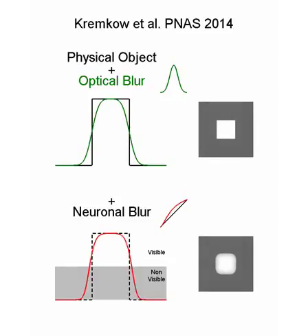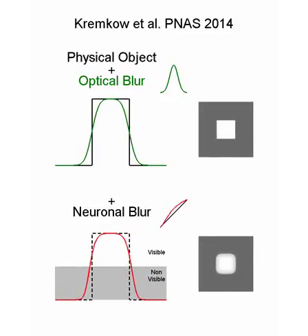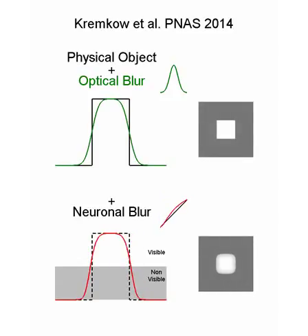As a consequence of this on-nonlinearity, a light square looks larger than its physical size when presented on a dark background. This figure illustrates how a non-linearity in the response of on neurons can increase the apparent size of a light square.